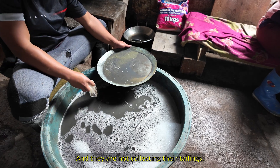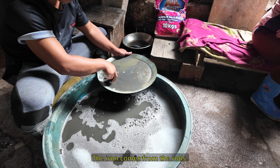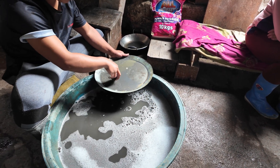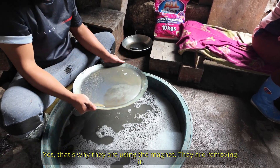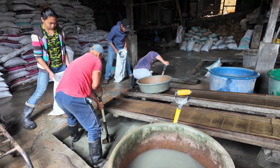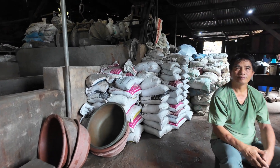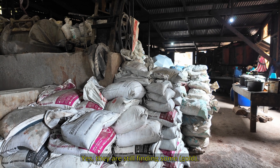The iron in the tailings comes from the rods — the rods get scratched during grinding — and there's also iron in the ore itself, which is why the tailings need to be processed to remove it. Here are the tailings going into bags to be shipped off to Baguio City. This ore actually goes back into the ball mill and can be re-ground a second time — you can still find something in it.